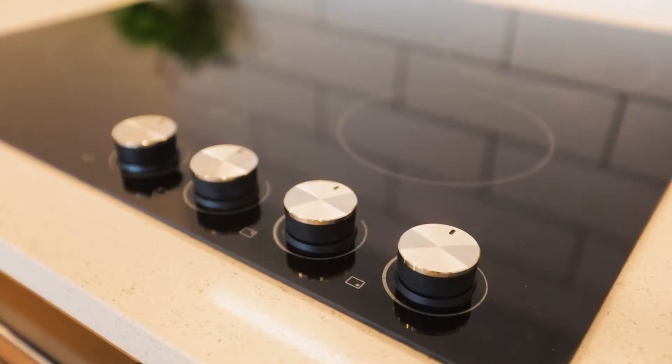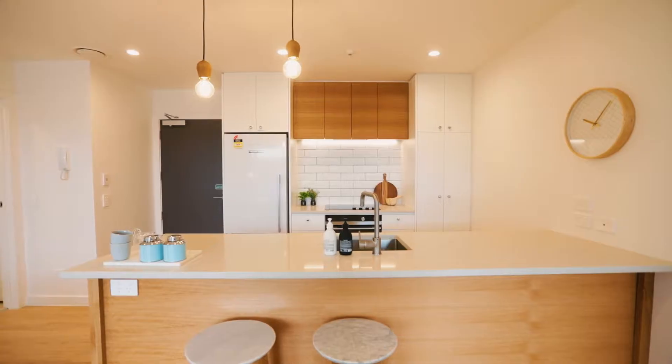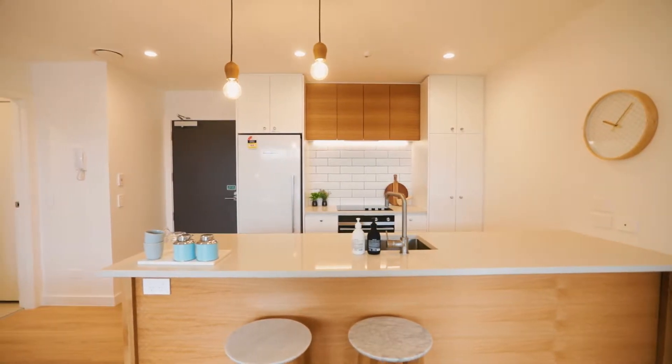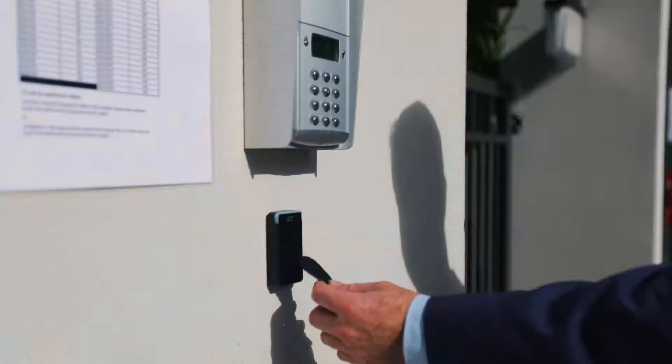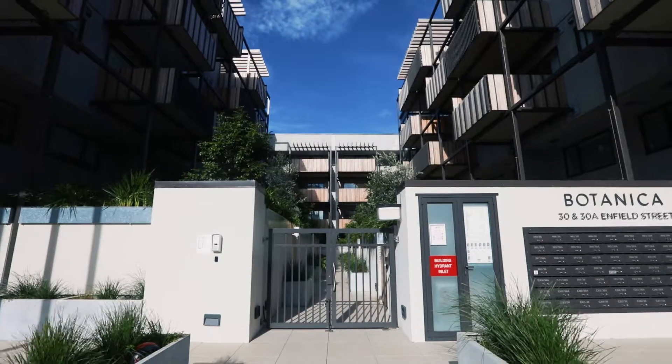You've got Fisher & Paykel appliances in the kitchen — this is a very nicely specced apartment that you can walk straight into and live as is. Another thing I noticed when we first got here was you're literally using a swipe tag to get your way through the whole building, from the front gate right to your door. It's secure all the way, so if you're living here by yourself or you're particularly security conscious, there's a big tick in that box.